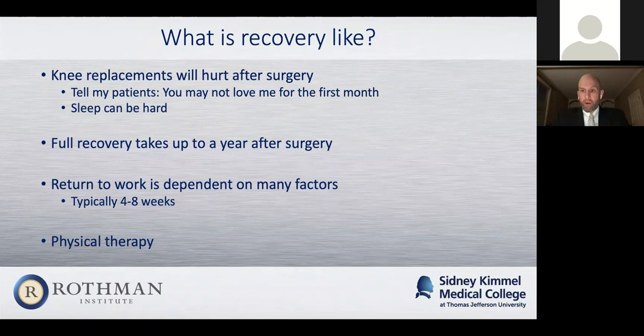In terms of what recovery is like, whether you have a robotic knee replacement, minimally invasive knee surgery, or something else, the bottom line is a knee replacement is going to hurt after surgery. Robotics do not necessarily mean you're going to have less pain. I tell all my patients you may not love me for the first month. Sleep can be challenging. It's a tough cycle for the first couple of weeks, though some patients don't have that much pain and some do. Full recovery for a knee replacement can take up to a year after surgery — it's not one of those procedures where you just wake up one day and you're all better. Returning to work is dependent on many factors, namely what type of job you have, but it's typically around four to eight weeks. That recovery is very similar whether it's robotic knee replacement, traditional knee replacement, or a minimally invasive procedure.